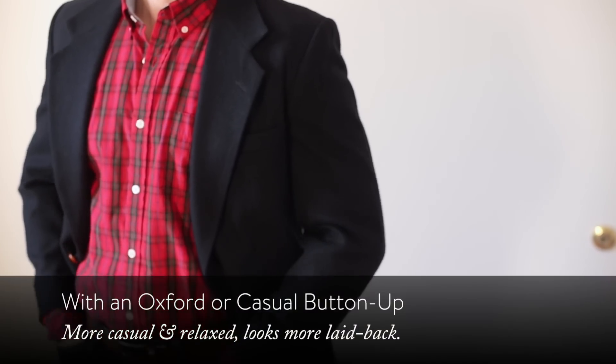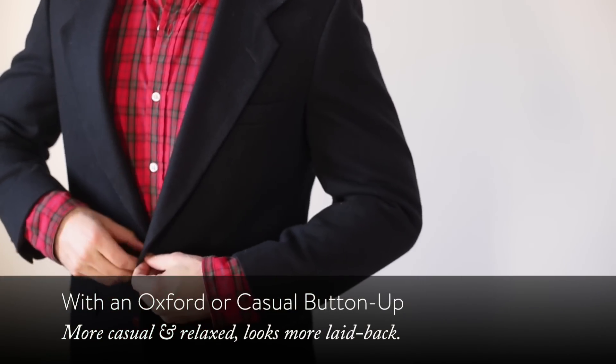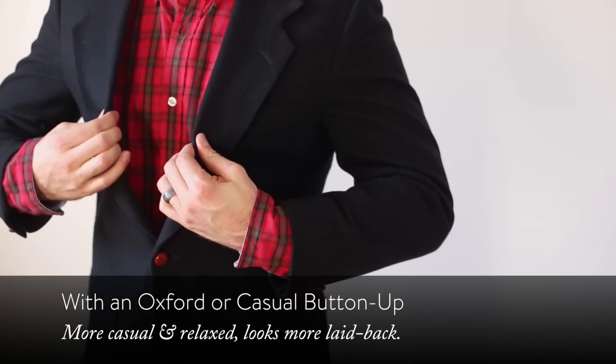Third, we've got an Oxford or a casual button-up shirt. Oxfords are a little bit heavier material but they still have the overall same effect as a dress shirt, just a little bit more casual. You wouldn't necessarily wear that with a tie. You can even wear something patterned on a casual button-up shirt with a blazer.